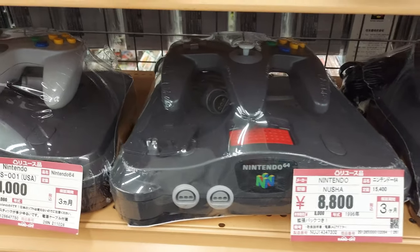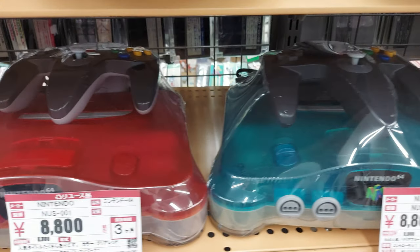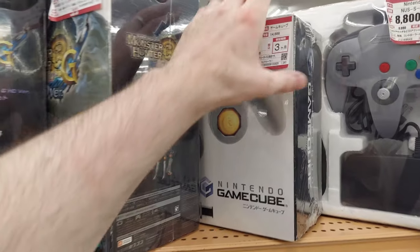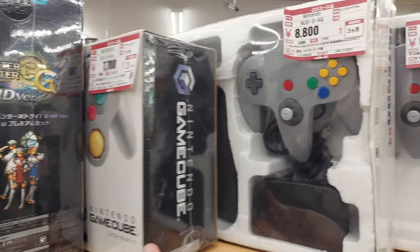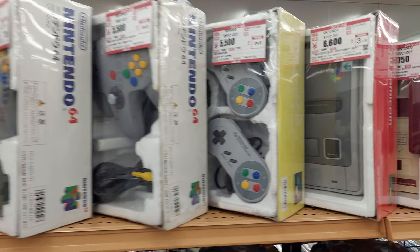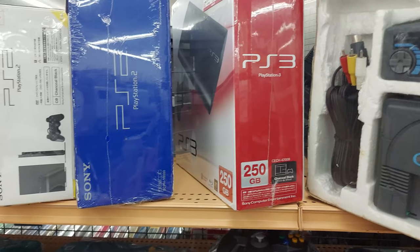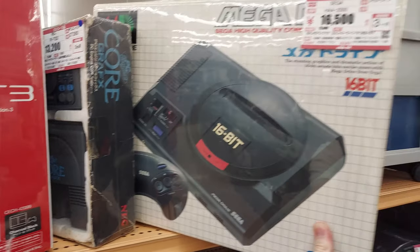Some N64s — looks like one has the power pack in it — 8,800 yen. Here's the blue one without matching controllers. 8,000 yen for the watermelon colored one. This is a GameCube in the box — silver one for 7,700 yen. Varying degrees of N64s in the box. Playstations. Family computers. PS3s. Here we've got a PC Engine Core graphics for 13,000 yen and a Mega Drive OG for 16,000 yen.